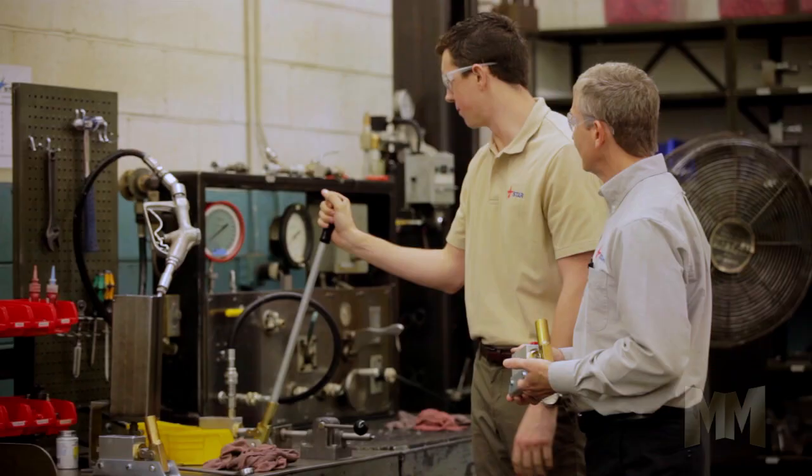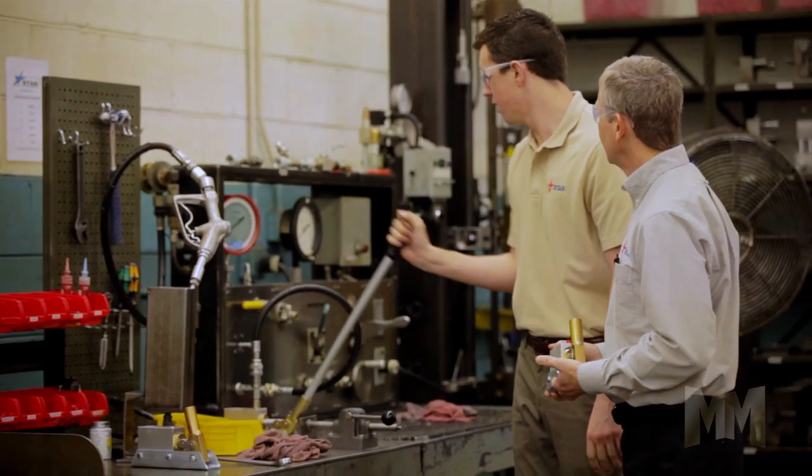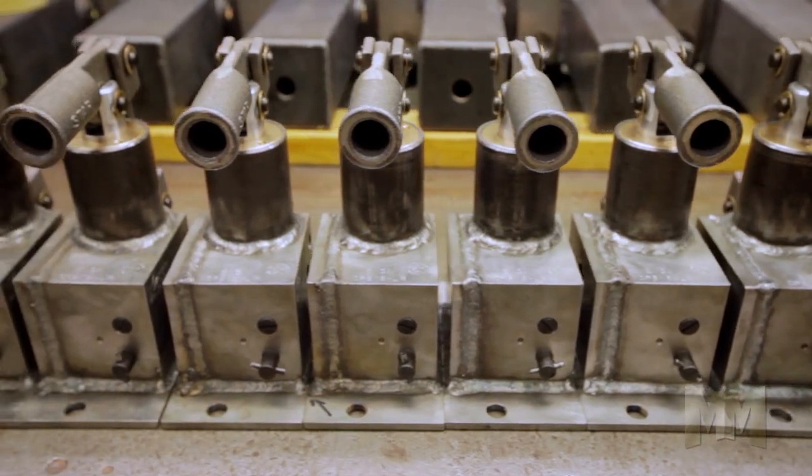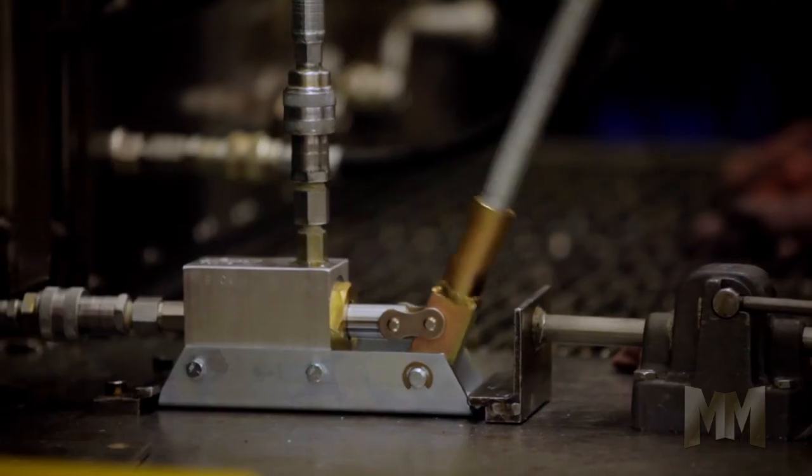For over 60 years, Star Hydraulics has been building manual, hand and foot pumps to get the job done. Located minutes from downtown Chicago, Star Hydraulics makes pumps, cylinders and jacks.